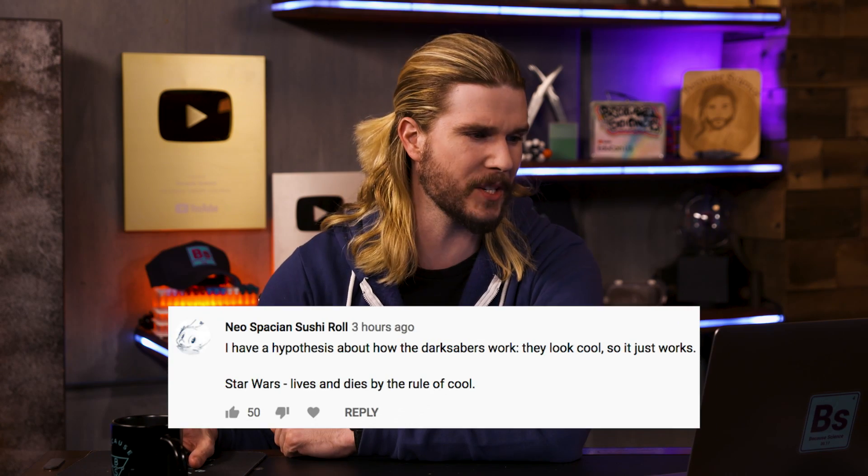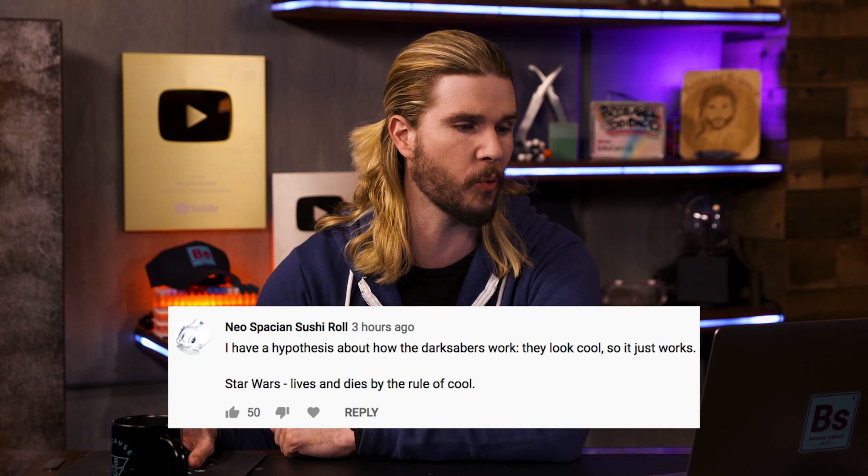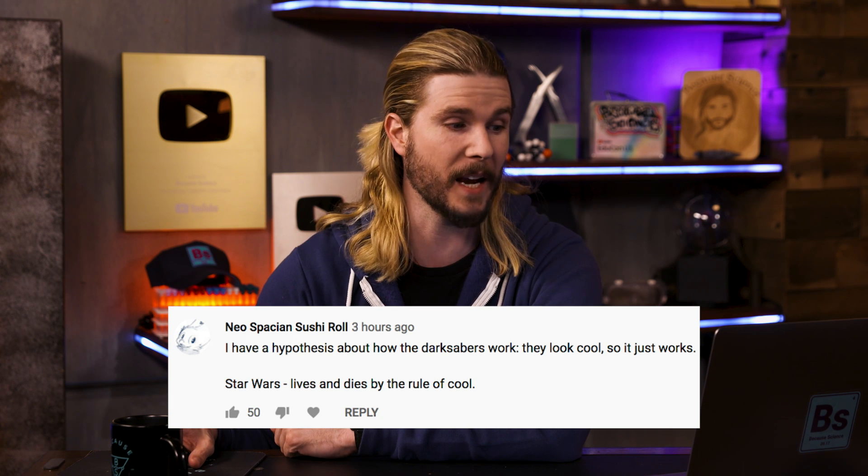Our first comment comes from Neospatian Sushi Roll, who says: 'I have a hypothesis about how the darksabers work. They look cool, so it works. That's how things in Star Wars work.' It is inarguable that Star Wars as a franchise created some of the coolest sci-fi designs of all time. That's why they've stuck around for the last couple of decades and influenced so much science fiction going forward. If it's cool, it's cool. Lightsabers are awesome, but as for an explanation — it'd be a lot cooler if they had one.